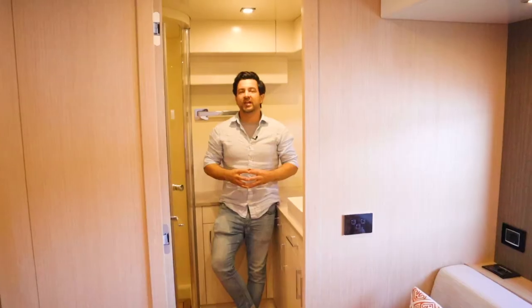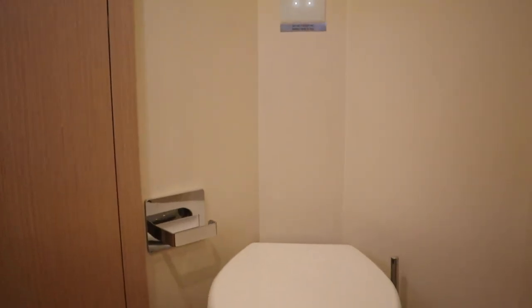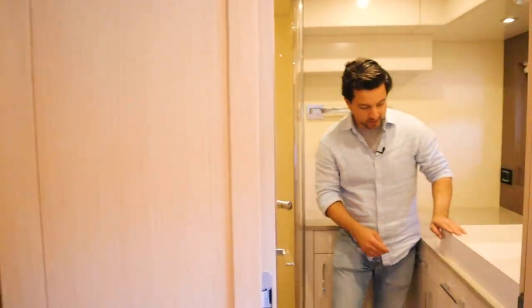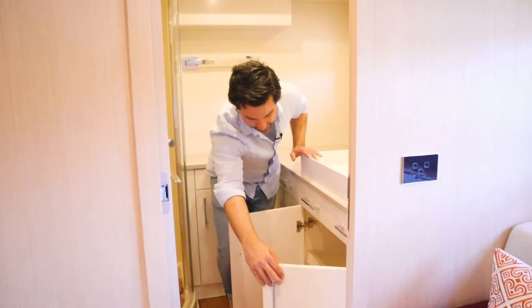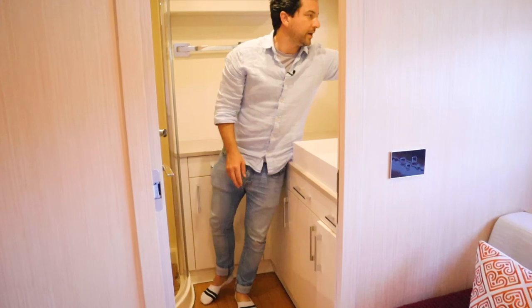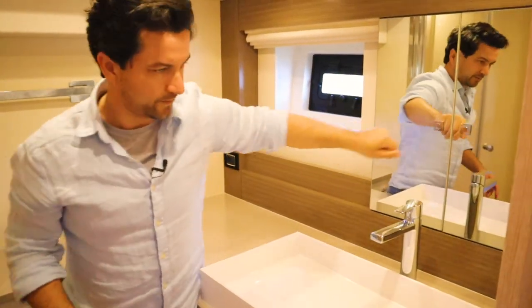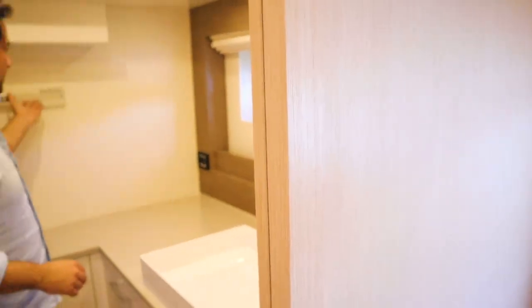Here we are in the master cabin en suite — a generous en suite. Every single one has a rain-head shower. It's got a toilet with bidet and a very large sink with loads of storage, more behind the sink, soap dispensers, nice towel holders, and opening windows for ventilation.